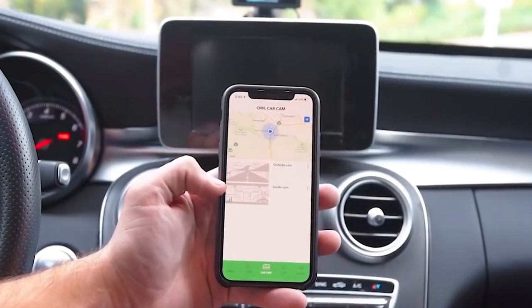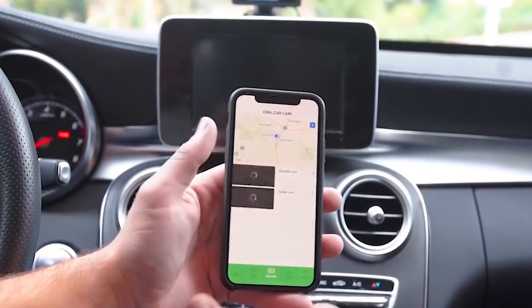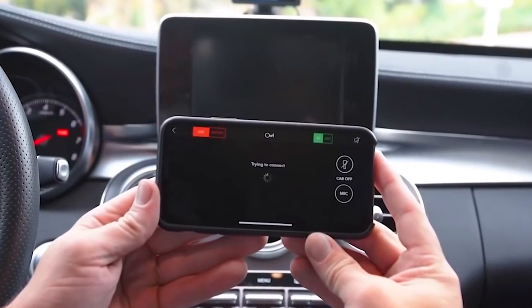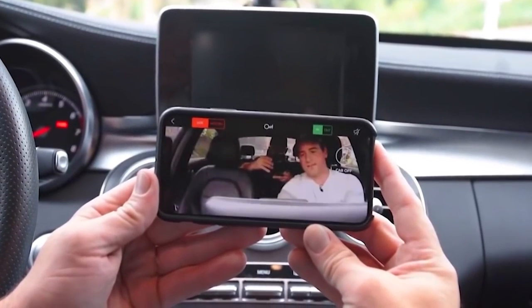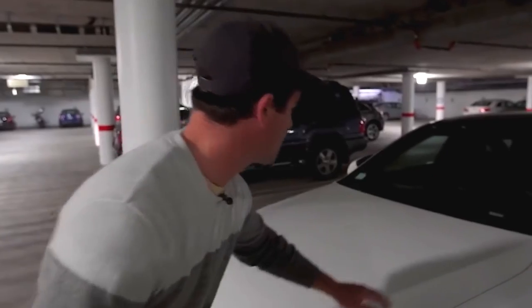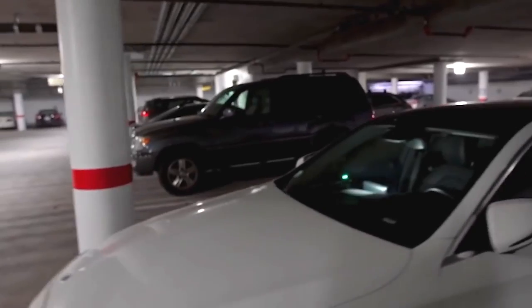Where you can view, edit, and even get a live stream, so you do not need to use the 160 gigabytes of onboard storage. Even when the automobile is turned off and parked, the dual Owl Cam's cameras are constantly watching for suspicious activities. You will be informed right away if anything is wrong, such as a break-in, ding, or crash.